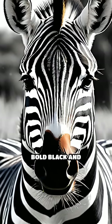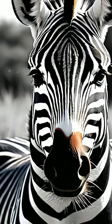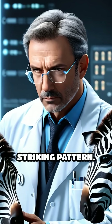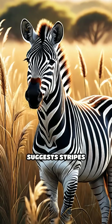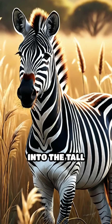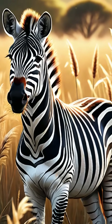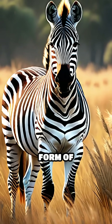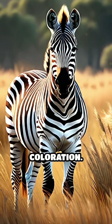Have you ever wondered why zebras have those bold black and white stripes? For decades, scientists have debated the purpose of this striking pattern. One classic theory suggests stripes help zebras blend into the tall grasses of the savannah, confusing predators like lions by breaking up their outline, a form of camouflage known as disruptive coloration.